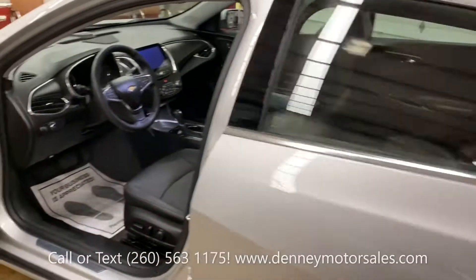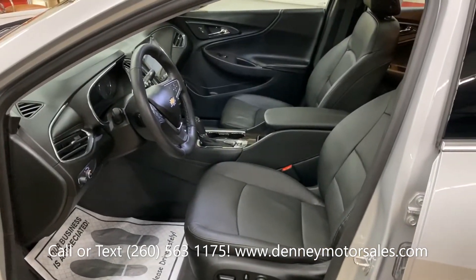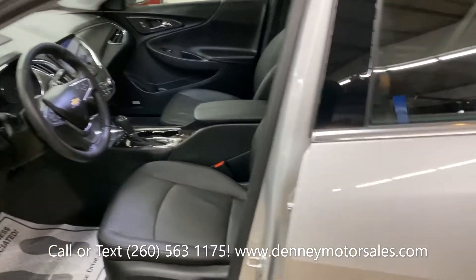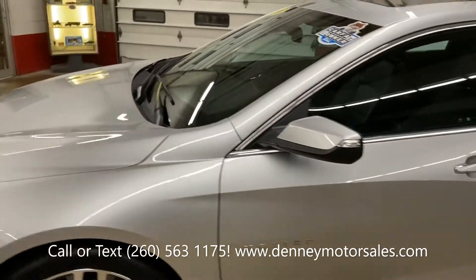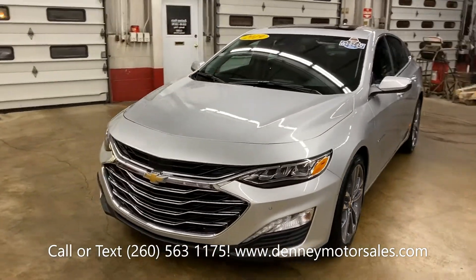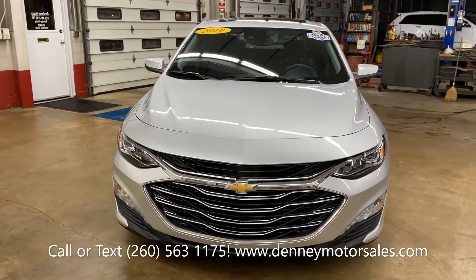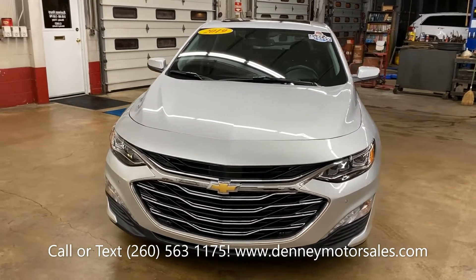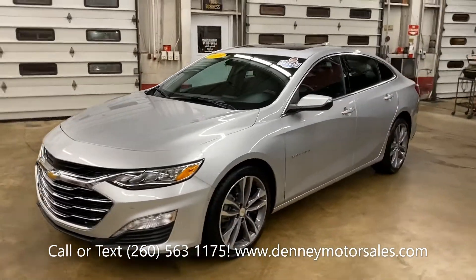This one does have the two-liter turbocharged four-cylinder engine. All sorts of safety features like side blind zone alert, forward collision alert, adaptive cruise control, rear cross-traffic alert, front and rear parking sensors, and also an automatic self-parking mode as well.